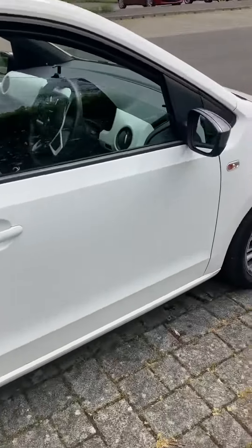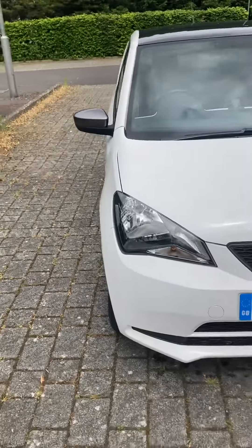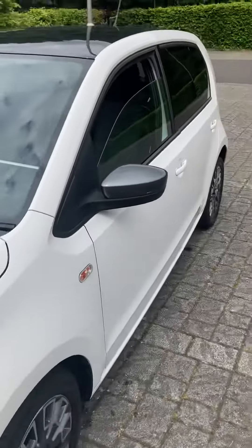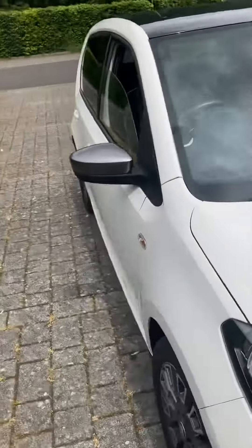We were actually using it when it first came in before we repaired it — it was fine. In our view, this should have been a Cat N, not a Cat S. Obviously there's a big effect on price. Auto Trader tells us to put this up for £8,300; we've got it listed at £6,300. Can't believe it's not sold.